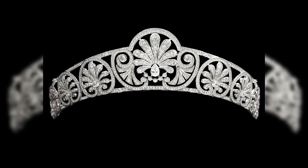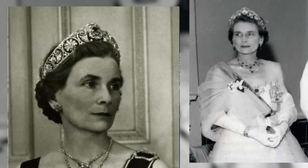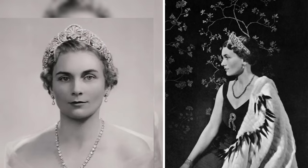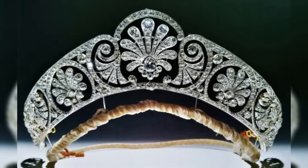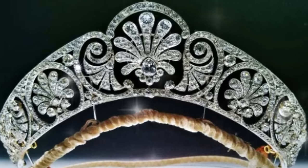Yet something about the tiara still troubled Queen Maria. Not out of ill will, she graciously gifted a new splendid diadem to her daughter-in-law, Lady Alice Montagu Douglas Scott, the wife of Prince Henry, Duke of Gloucester. However, the dear mother-in-law's gift bore a more modest appearance compared to the original. Instead of exquisite interchangeable elements, the centerpiece was adorned with a diamond honeysuckle harmonizing with the wreath motifs. Neither the Cullinan V diamond, nor the sapphire, nor the kunzite were part of the wedding gift.